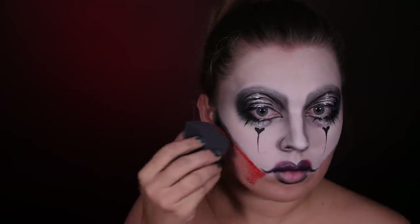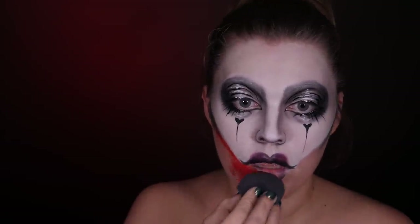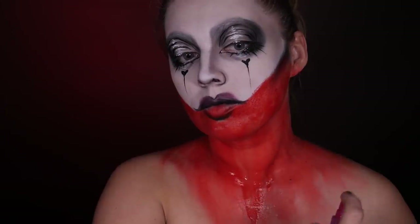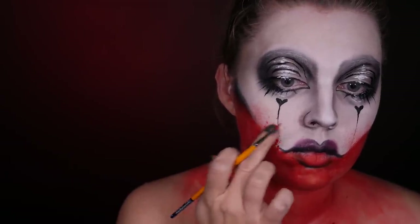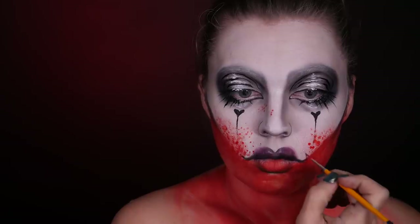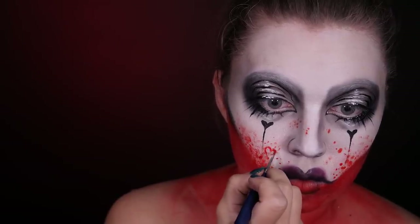Biorę teraz czerwoną farbę wodną — to jest farba Superstar — i gąbeczką do face paintingu nakładam dosyć mocno rozwodnioną farbę na dolną część twarzy i szyję. Szyję spryskuję jeszcze zwykłą wodą, żeby farba zrobiła się nierówna i żeby spływała. W niektórych miejscach czystą gąbeczką ścieram tą farbę, żeby były prześwity. Zamieniam gąbeczkę na pędzelek, robię mnóstwo różnych kropeczek i rozcieram to palcem, żeby wyglądało jak rozbryzgi krwi.